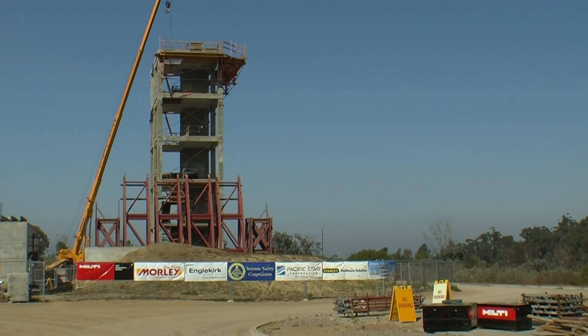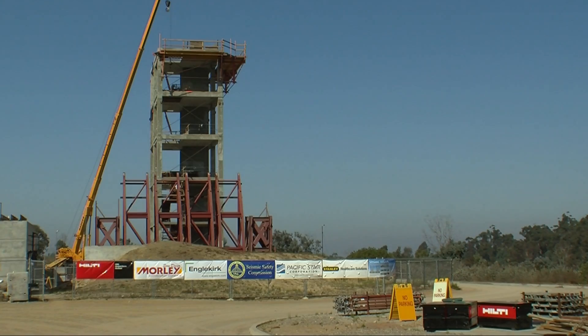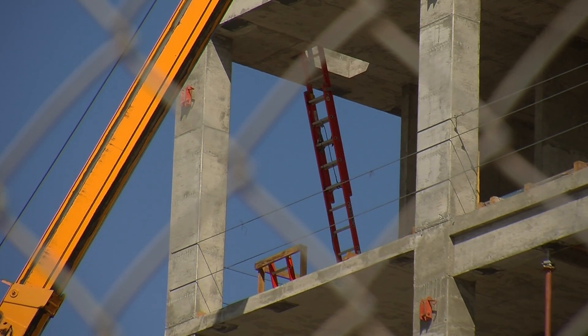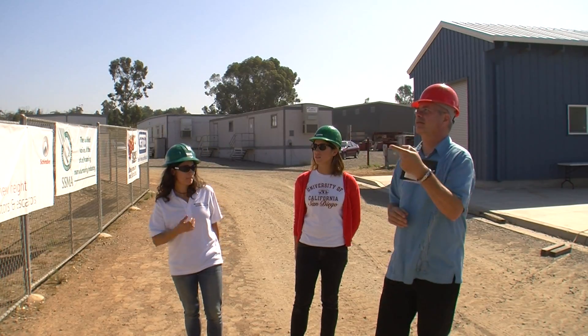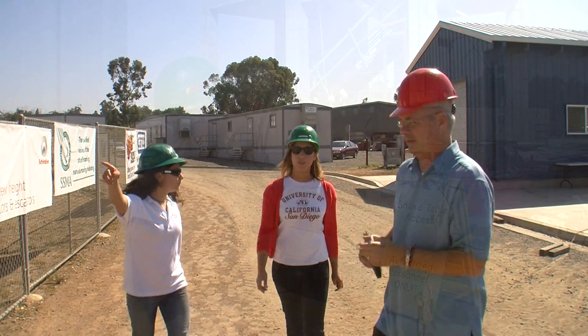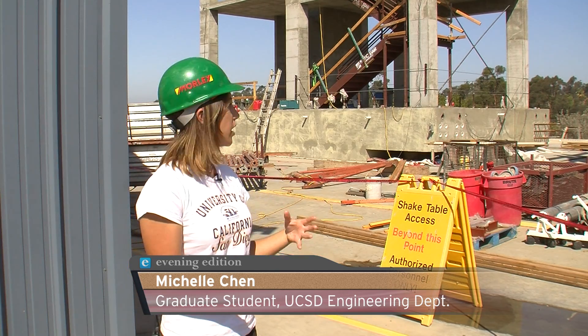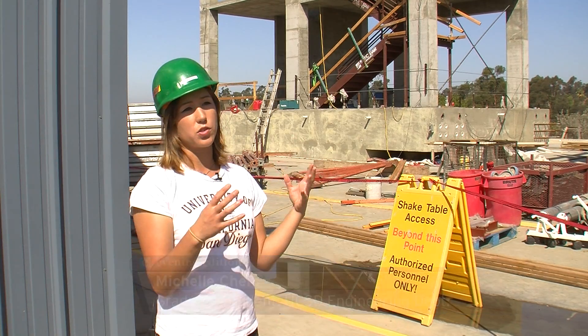The skeleton of the structure reaches five stories above the shaking table. Square concrete columns wrap around reinforced steel bars. UC San Diego graduate student Michelle Chen surveys the tower. Everything is full size — the same size columns you would see in a normal building. It's basically the core of a whole structure.